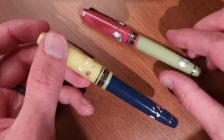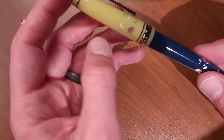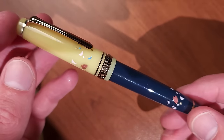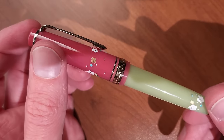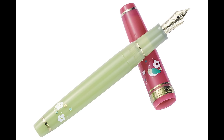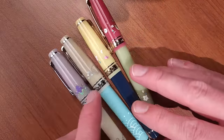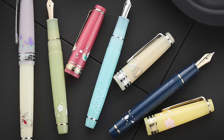Ochikubo has a navy blue barrel and a yellow resin cap with cherry blossoms — that one might be my favorite. And finally, Uguisu has a lime green barrel and a pinkish-red resin cap with details of a bush warbler and flowers. All four princesses are available now, and while they won't be available forever, they're here at $312 each. More detailed images are available on the website.